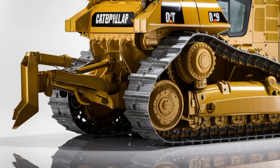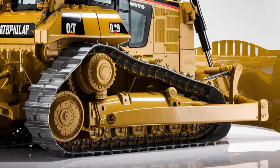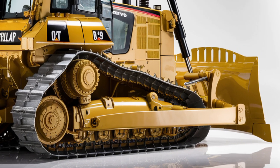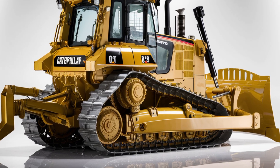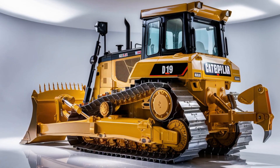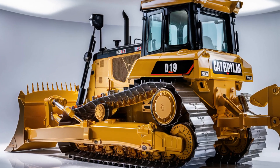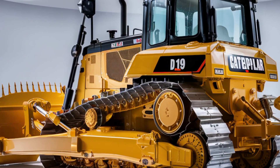Cup holders, storage compartments, USB charging ports, and even optional Bluetooth audio make this cab feel less like a piece of industrial equipment and more like a smart workstation. Every inch of the interior is designed to keep operators comfortable, alert, and in control — even during the longest and toughest jobs.